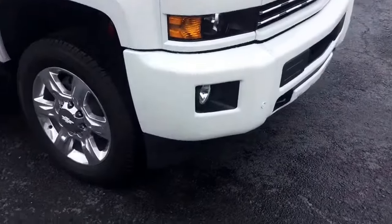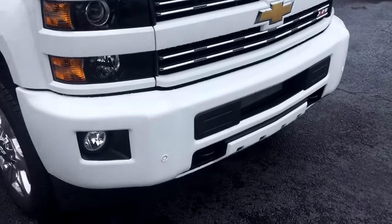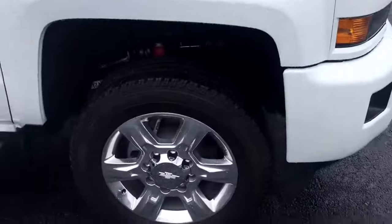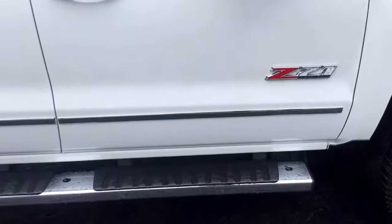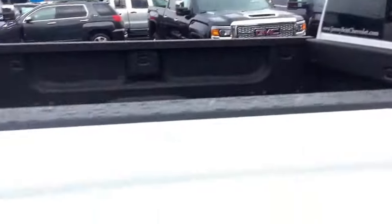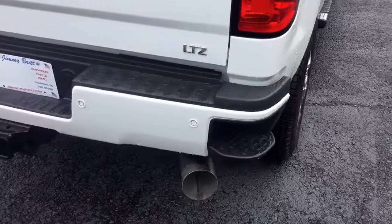You can see here it does have the painted grille, fog lights below as well as your front parking sensors. It's a Z71 and does come with the four-wheel drive, with a step up on the bumper.